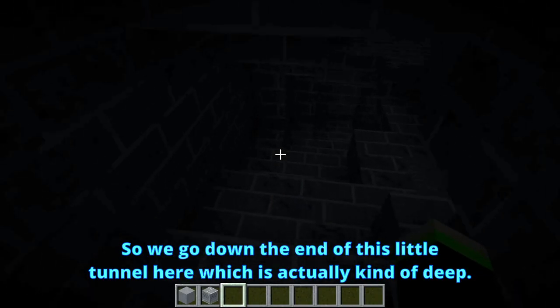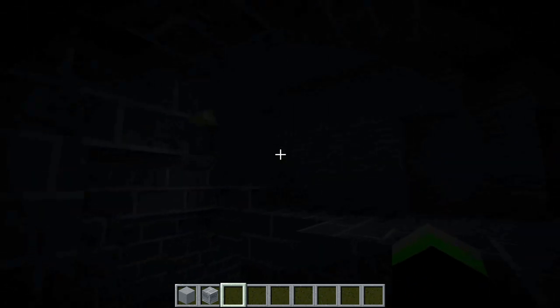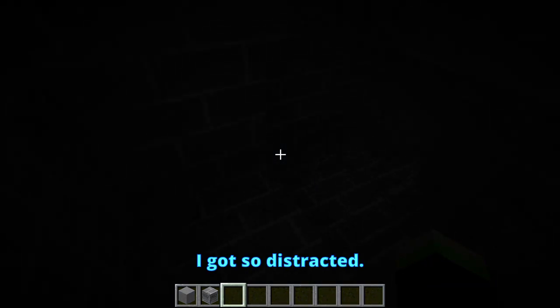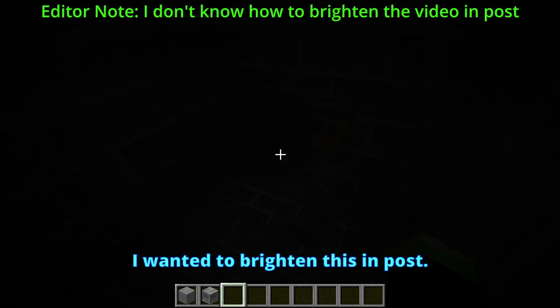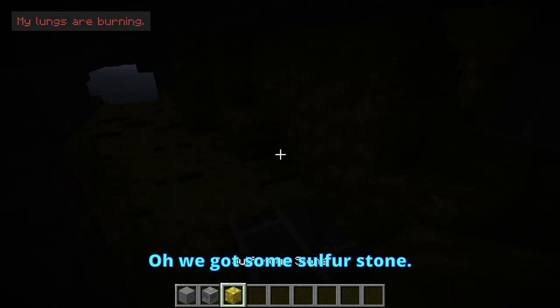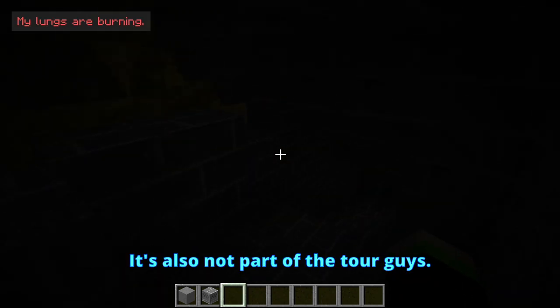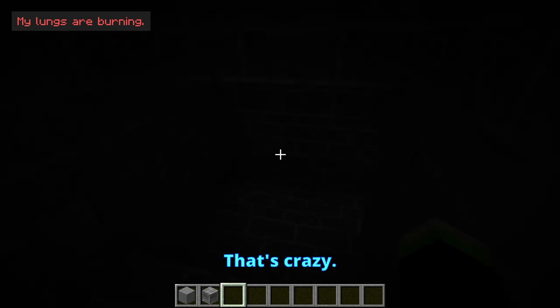So we go down the end of this little tunnel here, which is actually kind of deep. Oh look at that — there's actually a cave here. That usually doesn't happen. I got so distracted — that's crazy. I'm going to have to brighten this in post. We got some sulfur stone — that's also not part of the tour, guys. You can tell I have ADHD, guys. That's crazy.